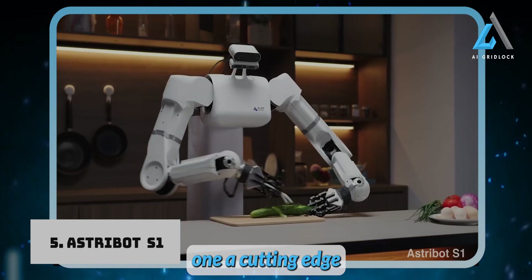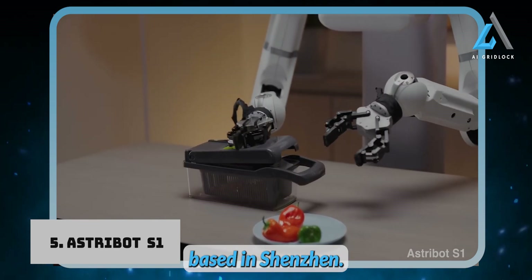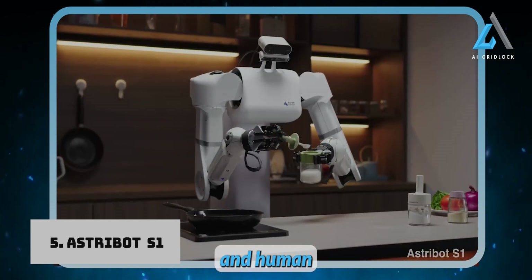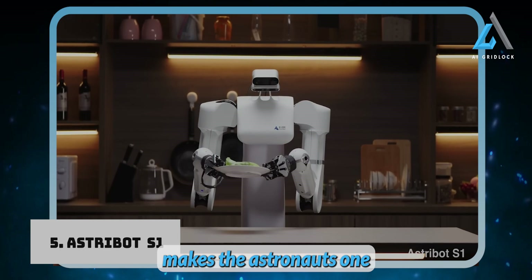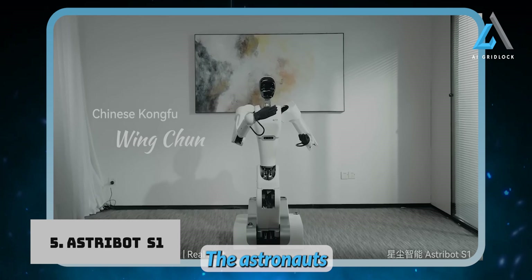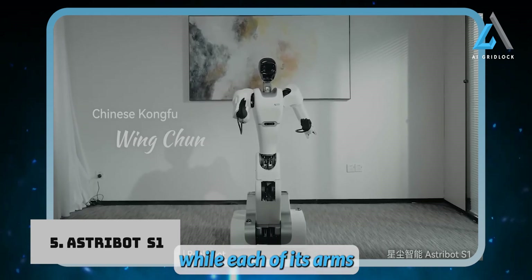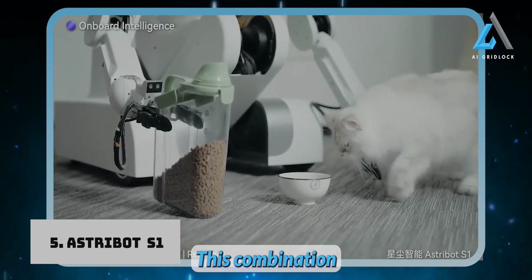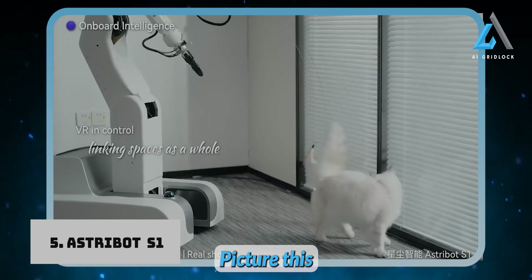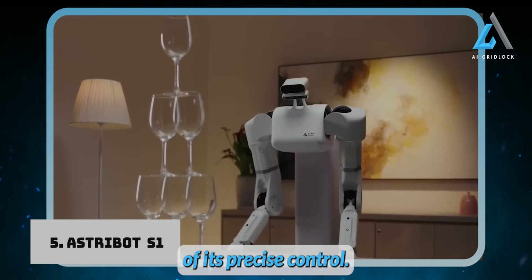Introducing the Astrobots-1, a cutting-edge humanoid robot developed by Stardust Intelligence, a robotics company based in Shenzhen. This robot is built to perform tasks with incredible speed, precision, and human-like efficiency. The Astrobots-1 can move at an impressive speed of up to 10 meters per second, while each of its arms can handle a payload of 10 kilograms. It can even pull a tablecloth from under a stack of glasses without disturbing them — a true demonstration of its precise control.